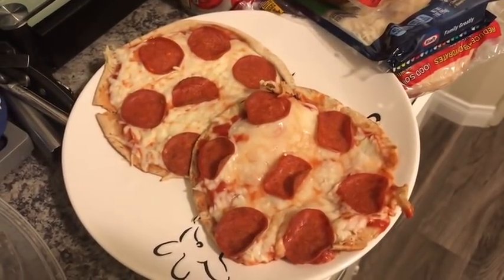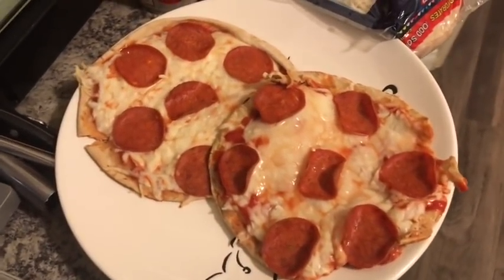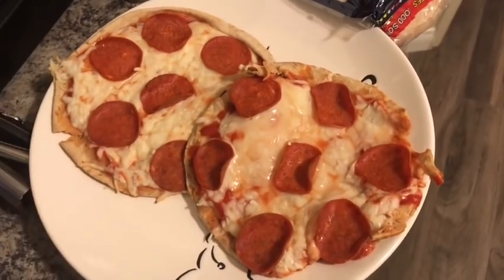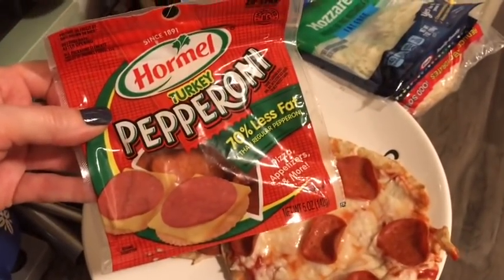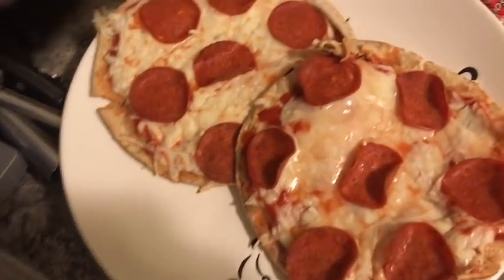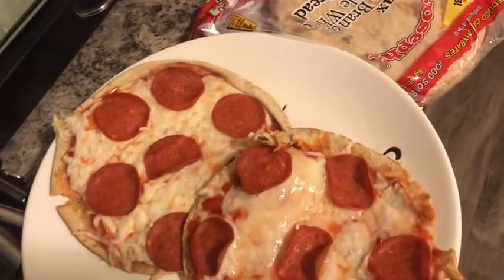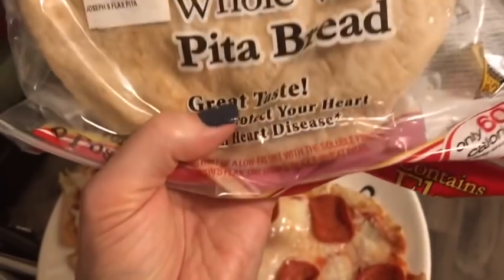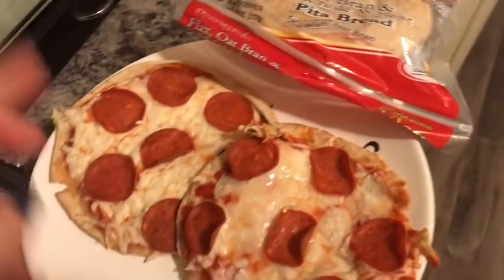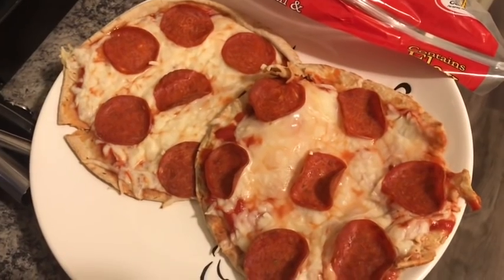Everyone on the Team Living Large Facebook page keeps making pizza, and it's giving me serious pizza cravings, so pizza is for dinner tonight! I used Joseph's pitas. My two pizzas are five smart points total: two Joseph's oat bran and whole wheat pita breads for three smart points, 15 Hormel turkey pepperoni for one smart point, and three-fourths cup of fat-free mozzarella for one smart point, plus basic tomato sauce for zero points. Five smart points for two little pizzas — that's my dinner!